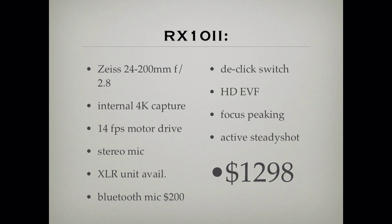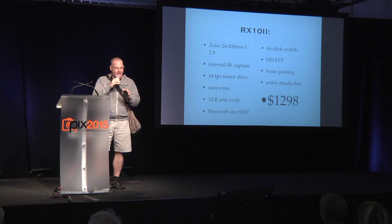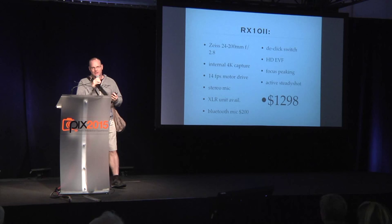The RX10 II has a Zeiss 24 to 200 millimeter 2.8 lens with a static constant aperture — it doesn't change as you zoom as so often they do. It allows for internal 4K capture. You can actually pull still images right off of the video frames if you need it — they're roughly equivalent to a 10 megapixel file. So you can roll video in 4K, stop where you want, do a frame grab, and pull that into Photoshop or Lightroom and tone it as a normal digital camera file.